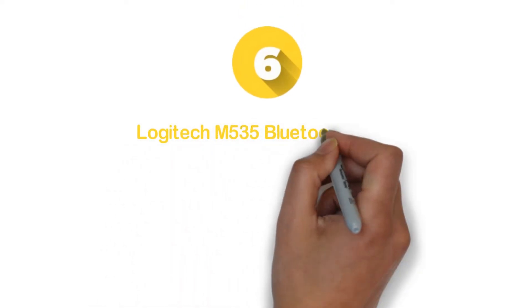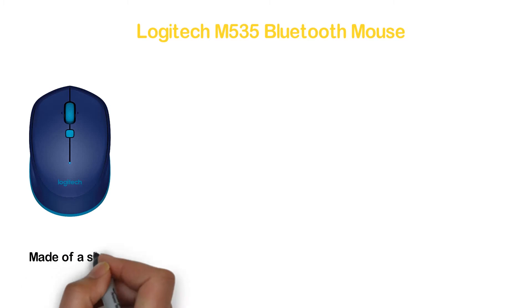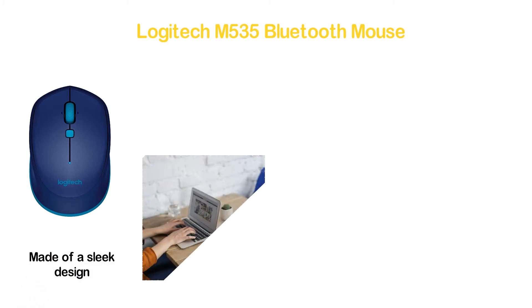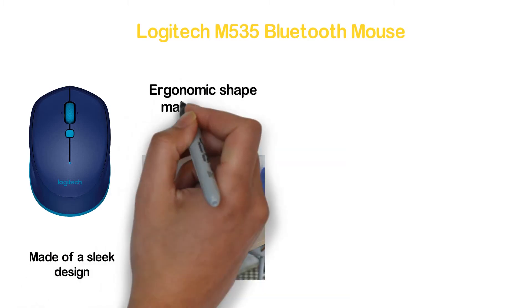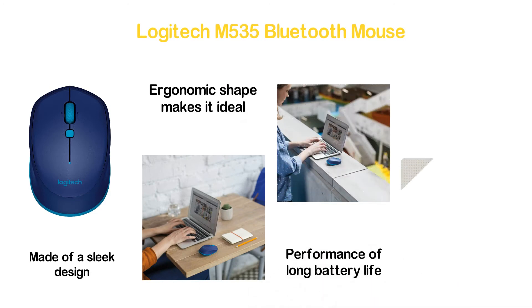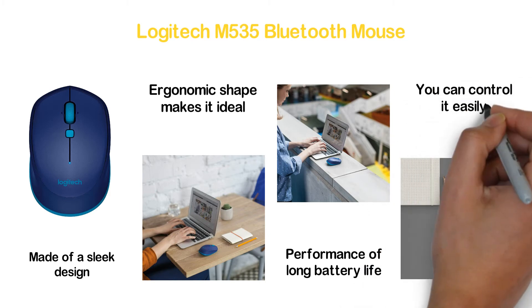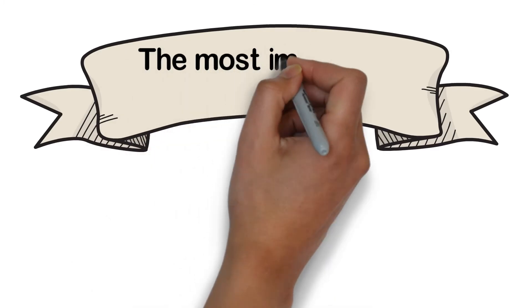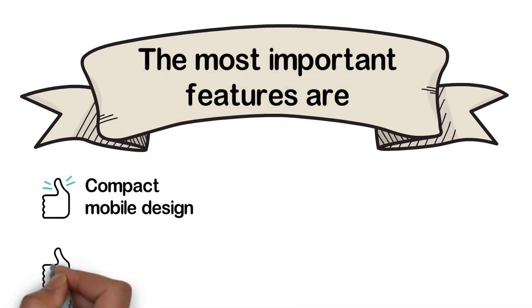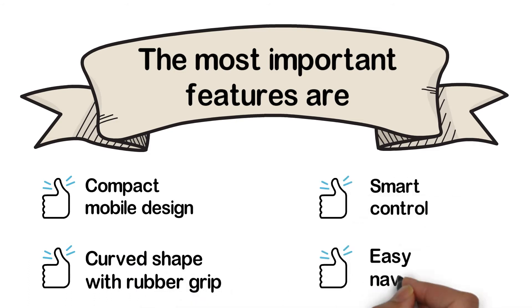Moving up our list at number 6: Logitech M535 Bluetooth Mouse. Compatible with any Bluetooth-enabled computer, tablet, laptop, and more. Made with a sleek design that is really comfortable to use, and the ergonomic shape makes it ideal for portability. You will get long battery life as the battery runs for 10 months. With the navigation button and tilt wheel, you can control it easily. Key features: compact mobile design, curved shape with rubber grip, smart control, and easy navigation.